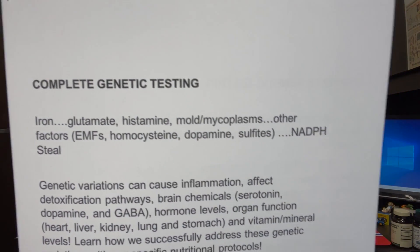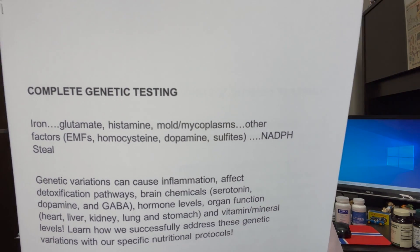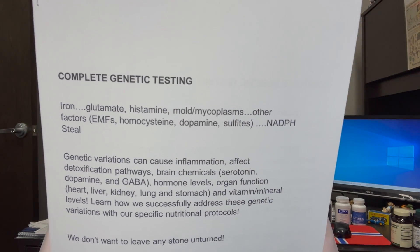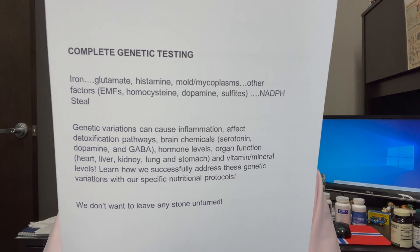There are other factors. You want to look at glutamate — glutamate is excitatory in the brain. If your Alzheimer's patient isn't sleeping, they're not converting glutamate — excitatory — to GABA, which is inhibitory. You want to look at histamine. Is there a mold issue? Homocysteine — inflammation, sulfites, dopamine, something called an NADPH steal. Genetic variations are mutations; they can affect detox pathways, brain chemicals, hormone levels, organ function, and vitamin and mineral levels. You don't want to leave any stone unturned.